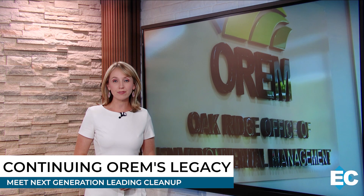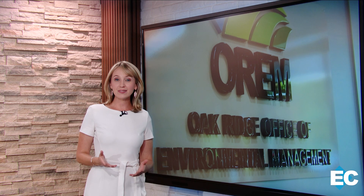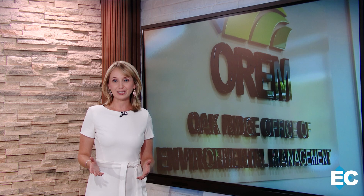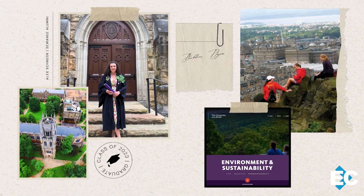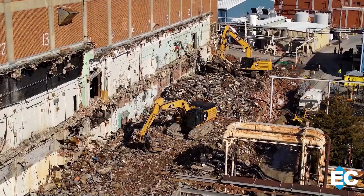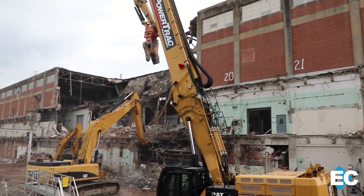For years, OREM employees have been a driving force behind some of Oak Ridge's biggest transformations, setting ambitious goals and serving as trailblazers showing what's possible. With many of these experienced coworkers retiring in recent months, a new generation is stepping into key roles, applying lessons from their mentors and carrying that legacy forward. Only a week after receiving her bachelor's degree in environment and sustainability, Alex Schenk began her internship with the Oak Ridge Office of Environmental Management. Two years later, she's been named the deputy project manager for Alpha 2, the largest and highest priority demolition project underway at the Y-12 National Security Complex.